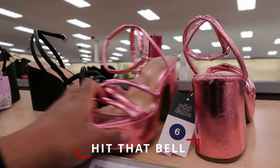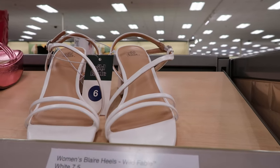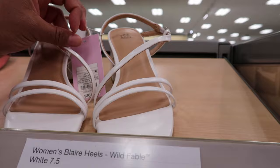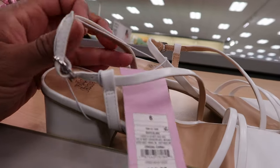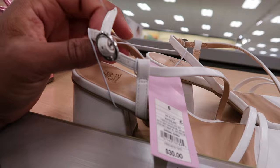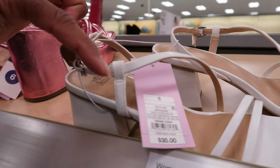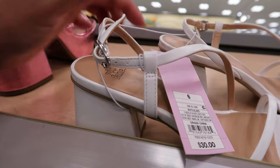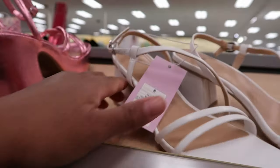Or you can get it in this metallic pink, which is cute as well. I like that. And then they also have these by Wild Fable. They're $30 and it has a strap detail that goes across the top of the foot and comes around the back of the heel and it buckles on the side with a silver buckle detail.